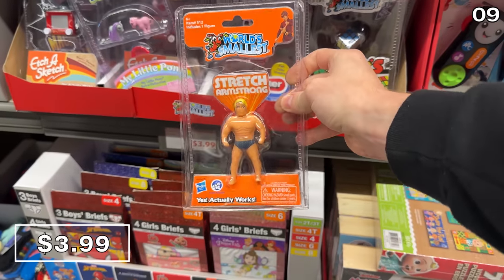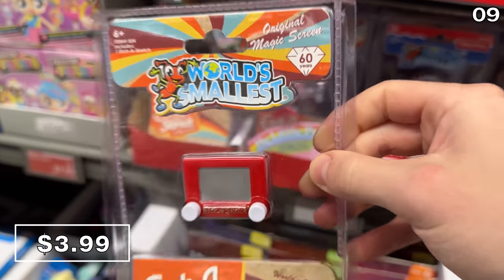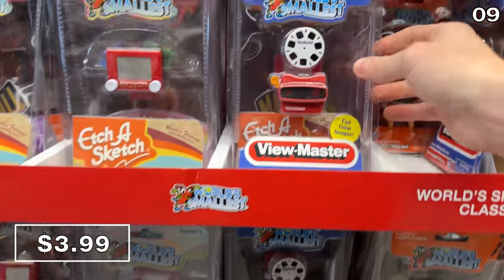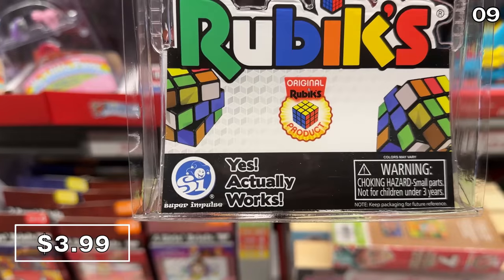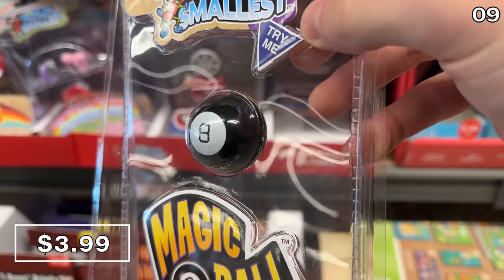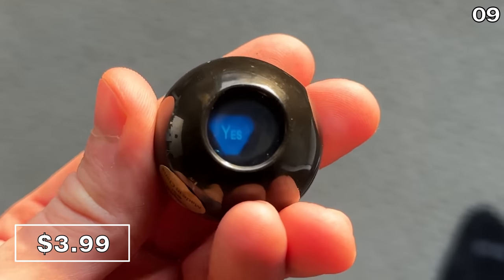There's a giant trend of these micro versions of the world's most popular toys. They are at Aldi for $3.99, and in its smallest toy form you can enjoy a Viewmaster, a functional Rubik's Cube, or even a Magic 8-Ball. I asked the 8-Ball if people should consider subscribing to this channel and thankfully the answer was yes.